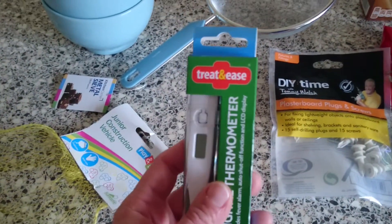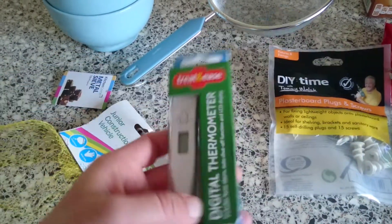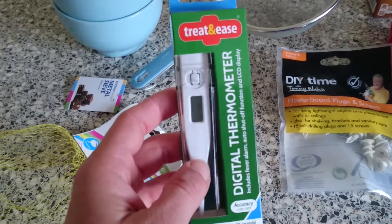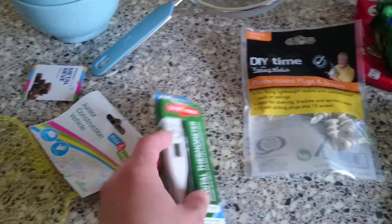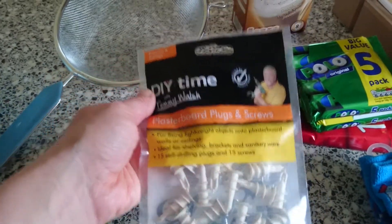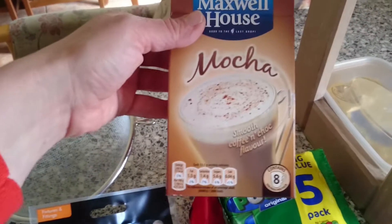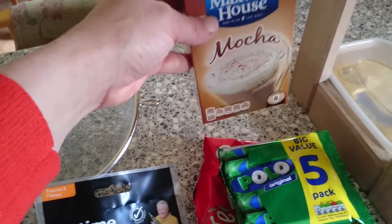The next thing I got was this Treat and Ease digital thermometer. These aren't bad for a pound actually — the battery doesn't last for ages but they're really good, so I got myself another one. I also got some more of these plasterboard plugs and screws as they work really well, so I highly recommend them for anyone with plasterboard who wants to put shelves up. Then I got these Maxwell House mockers for at work as I don't have anything to put milk in.